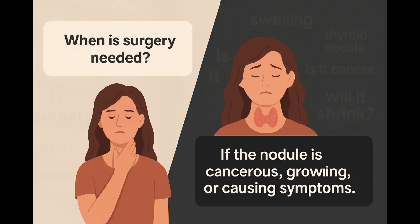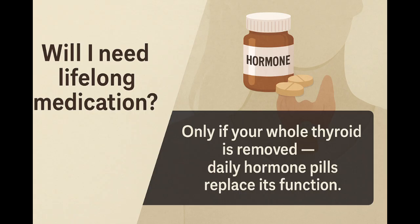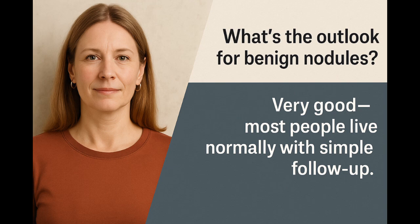Surgery is done when nodules are confirmed or suspected to be cancer, cause pressure or symptoms, or keep growing. The risks of thyroid surgery include bleeding, voice changes, and low calcium levels, though these are rare in expert hands. If the entire thyroid is removed, you'll need daily hormone pills for life. Most people tolerate this well. Larger nodules can cause hoarseness, trouble swallowing, or neck pressure. The long-term outlook for people with benign nodules is excellent.